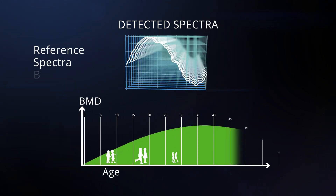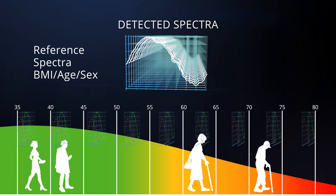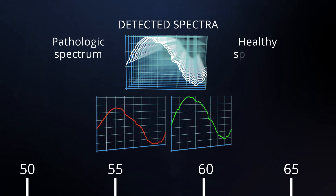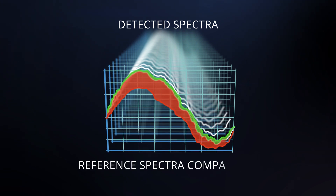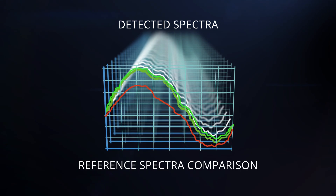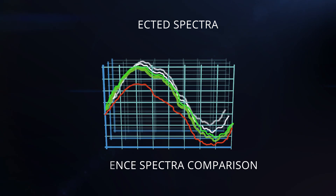This large quantity of measured data, once processed, is compared with reference gender, age, and BMI matched spectral models, developed and collected from over 15,000 patients. Comparing measured data to reference spectral models allows REMS to analyze bone microarchitecture and to obtain a reliable medical report in about a minute.